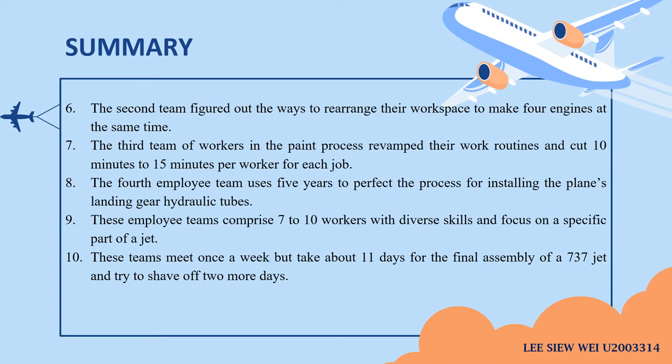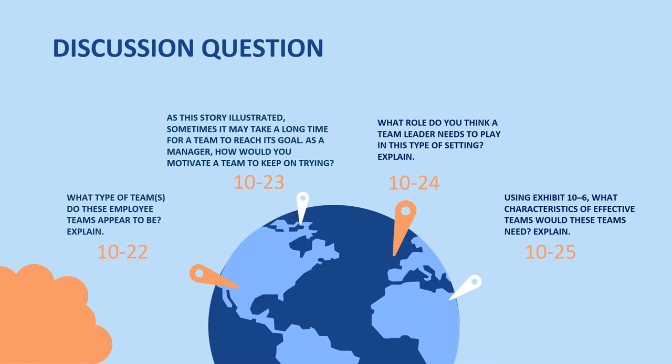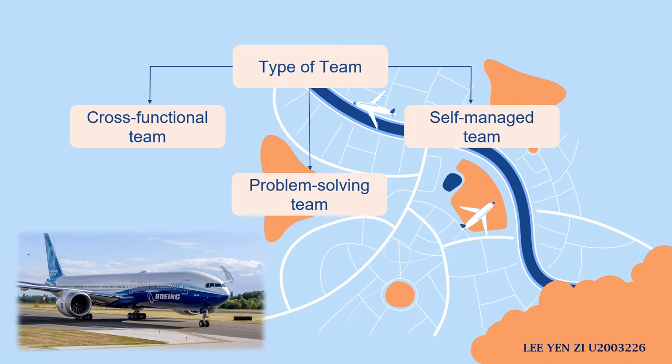That's all from the summary. Now I will pass to Yanzi for discussion questions. Thank you, Xiu Wei. I'm Yanzi and there are four discussion questions in this case application. I'm going to discuss question one: What types of teams do the employee teams appear to be? There are three types of teams: cross-functional team, problem-solving team, and self-managed team.